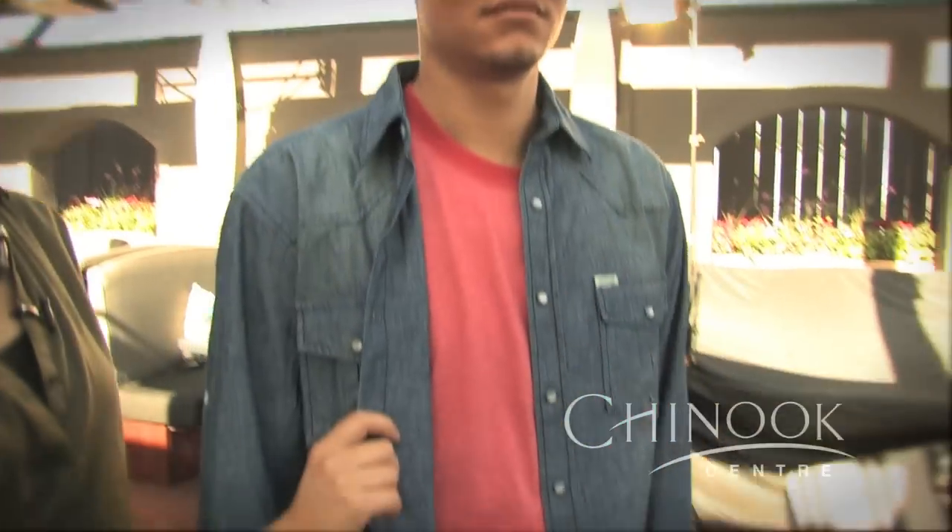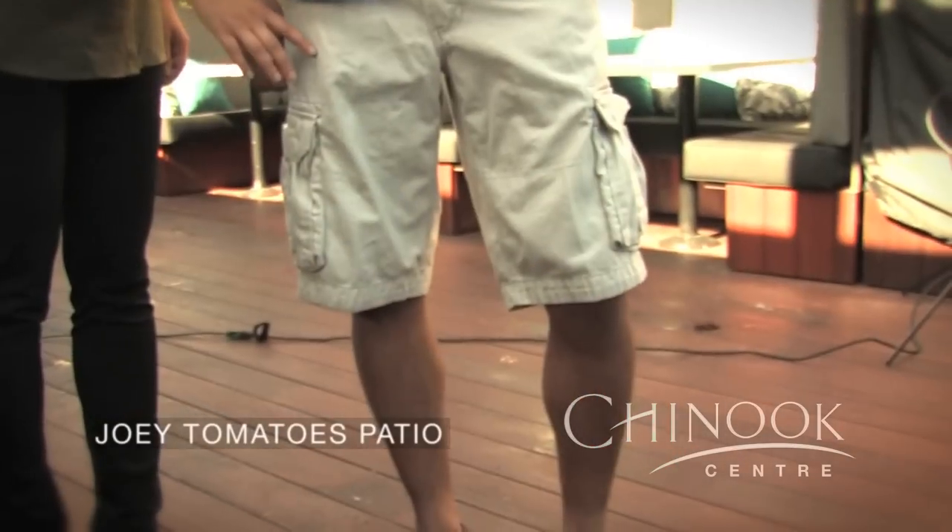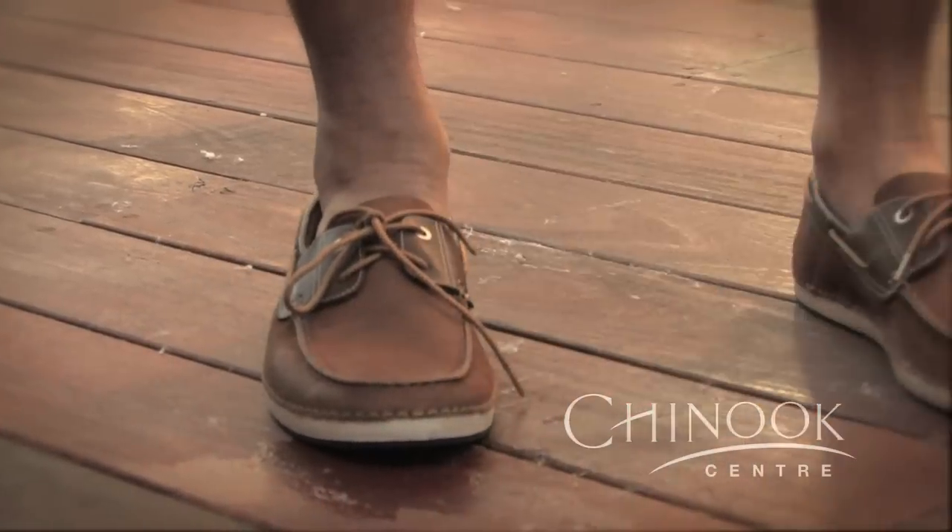On Donovan, he's looking mighty cool in his aviators from Bootlegger, paired with a nice denim top that kind of screams western wear but not too much, on top of a red t-shirt, both from Bootlegger. We've paired it with a pair of cargo shorts perfect for summer and leather boat shoes from Town Shoes that finish off the look.